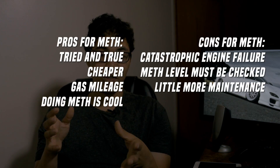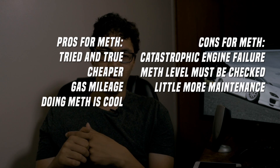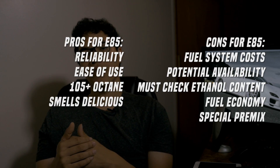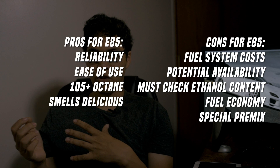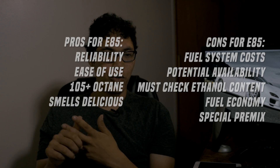So meth versus E85 — which one would I choose? It's going to depend on what your situation is. Meth injection has been the go-to method for many people before E85 became a thing in the early 2000s. It was a go-to for Japanese tuners and people in America. E85 is basically cheap man's race fuel. You really can't go wrong with either one. It really depends on the availability of E85, your fuel consumption, and your actual goals. If you're going to be running the quarter mile all the time, E85 is a great option — you can just find the E85, put it in a jug, and go to the track.